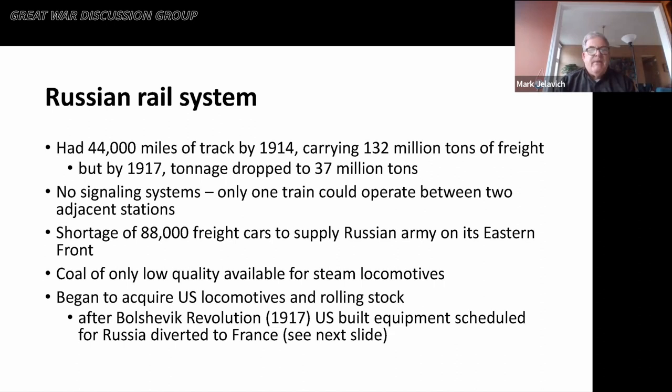The Russian rail system had about 44,000 miles of track by 1914, carrying about 132 million tons of freight that year. But by 1917, that had dropped dramatically to about 37 million tons. The Russian rail system was distinguished by having virtually no signaling system — only one train could operate between two adjacent stations, a rather primitive way of running a system. By some estimates, they were short about 90,000 freight cars needed to supply the Russian army. The coal mined in Russia was of low quality compared to that in Germany, Britain, or the United States. The Americans began to offer the Russians U.S. locomotives and rolling stock, but that came to a halt after the Bolshevik Revolution in November 1917, and U.S.-built equipment scheduled for Russia was diverted to France instead or kept in the United States.